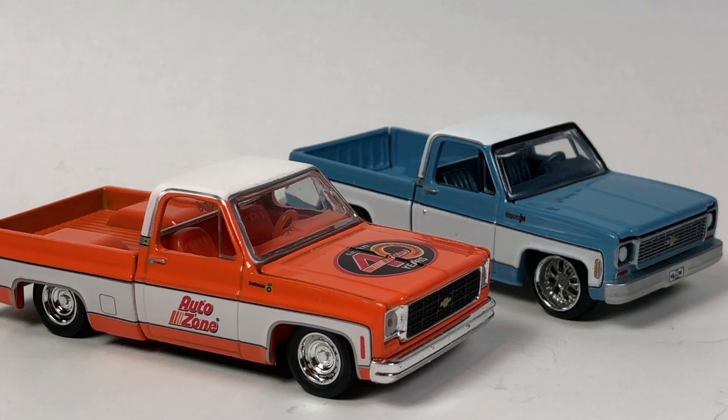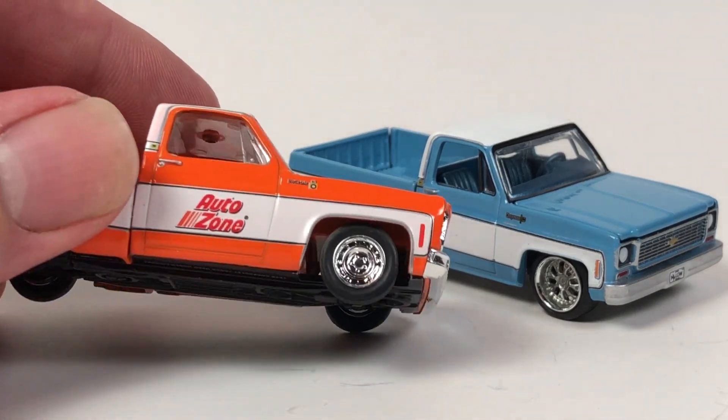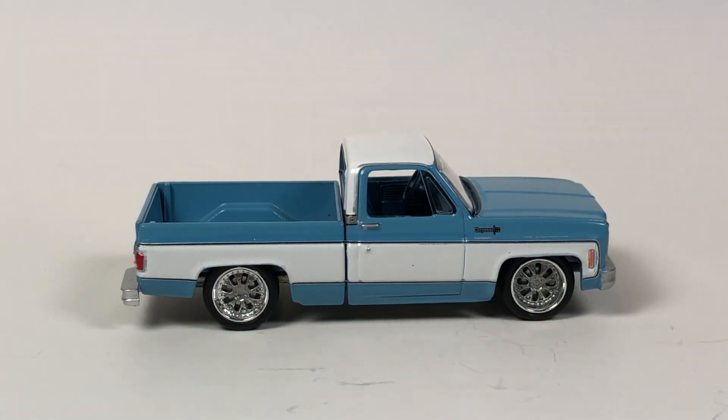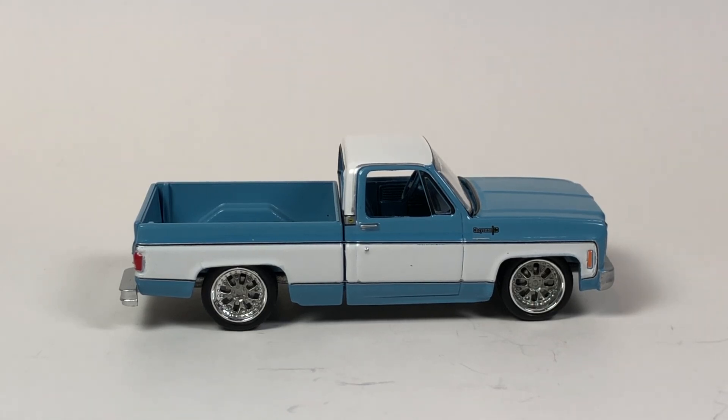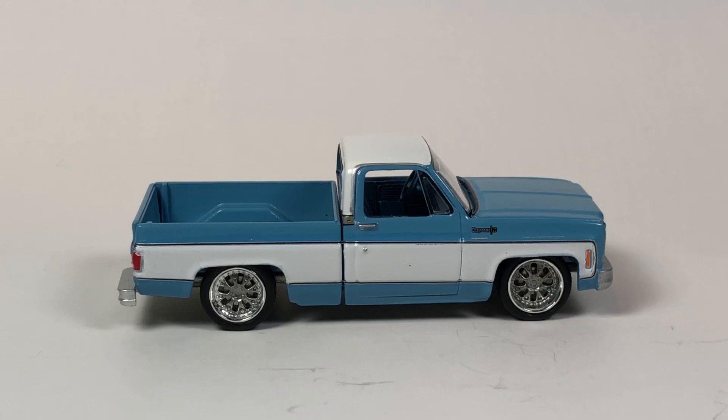I've seen some weird stuff in the secondhand market already — especially the AutoZone release, where people were trying to sell the two-packs for ridiculous money. The ultra red is a different story: there are 420 of them, putting it somewhere between an M2 limited to 251 and one limited to 750. It's not the rarest ultra red by any means, but it will be one of the most desirable and expensive. I pre-ordered mine and got lucky and got an ultra red.